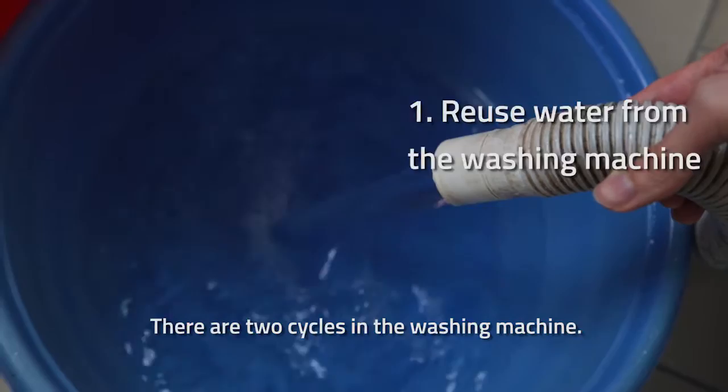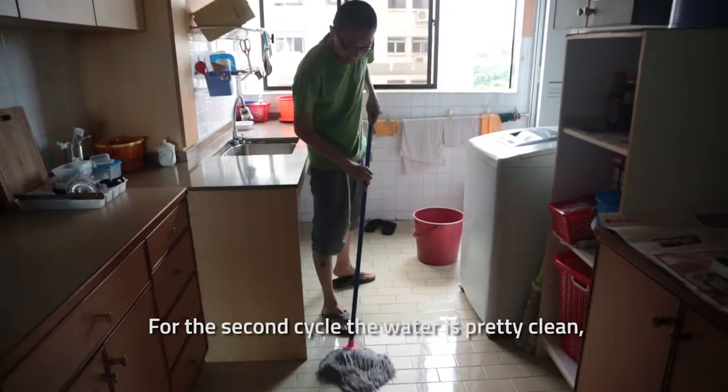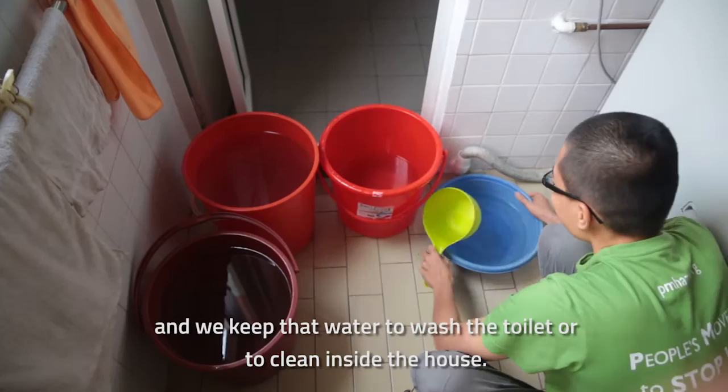There are two cycles in the washing machine. The first cycle, the water will be very dirty. For that water, we will only use it for washing the corridor. And then for the second cycle, the water is pretty clean, and that water we will keep for washing the toilet inside the house.